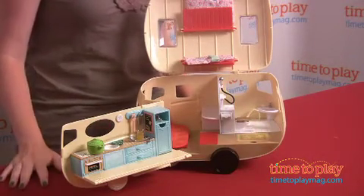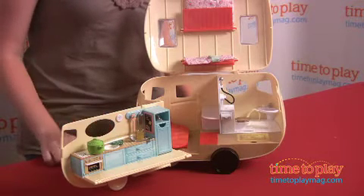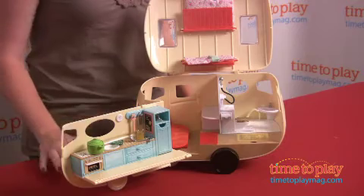It sleeps four Calico Critter figures, but it does not come with any figures. There's a trailer hitch on the side, and it is compatible with the convertible coupe, which is also sold separately.